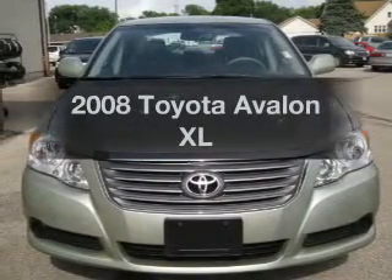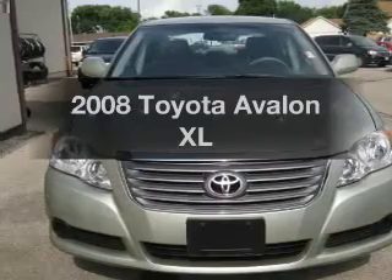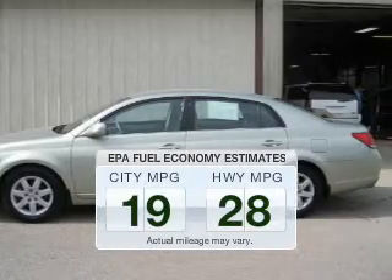Imagine yourself in this 2008 Toyota Avalon. Everything you need under one roof with this great vehicle. In the city or on the highway, you'll spend less time at the pump with this fuel-efficient vehicle.